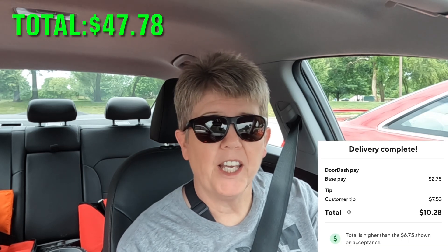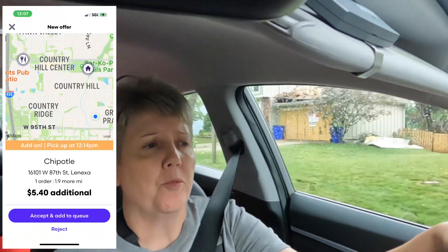So that DoorDash order had a better hidden tip than I thought it would — it actually went up from $6.75 to $10.28. I'm headed to pick up that Chipotle now, and Grubhub sent me an add-on for $5.40 going 1.9 miles. So I thought, what the hay.